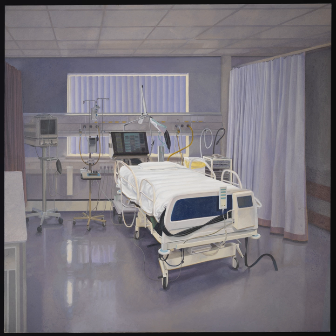Besides dealing with critical illness of the nervous system, neurointensivists also treat the medical complications that may occur in their patients, including those of the heart, lung, kidneys, or any other body system, including treatment of infections.